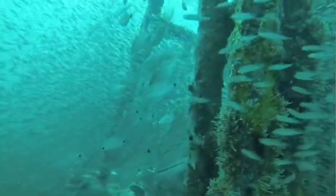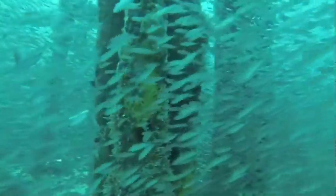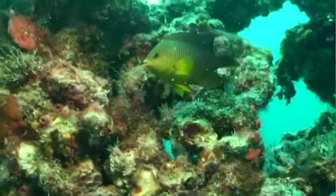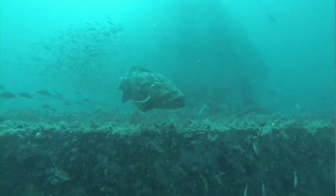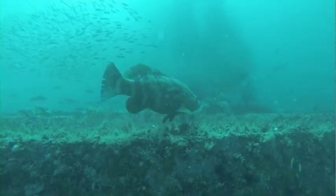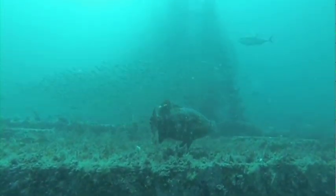With all of the artificial reefs in state and nearby federal waters off the coast of Florida, from a depth of a few feet to over 400 feet, they add up to less than 1% of the hard bottom and natural reefs in the area.